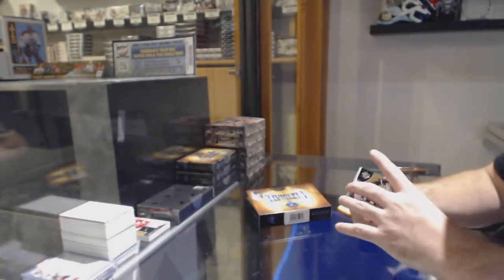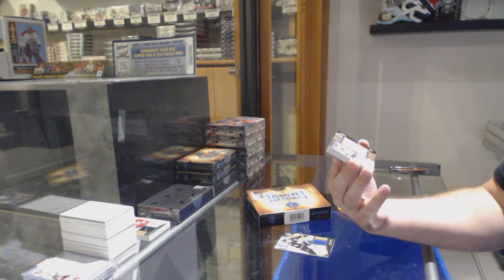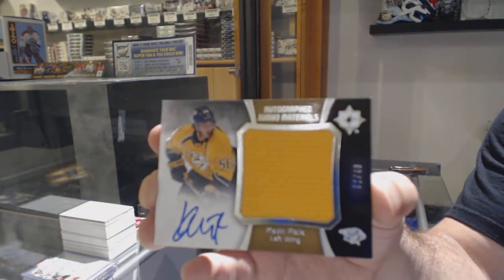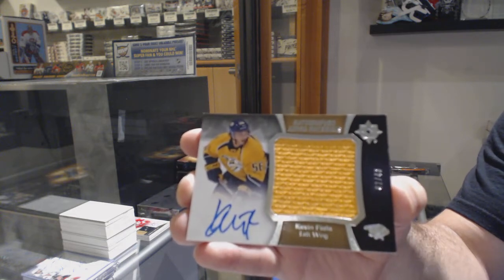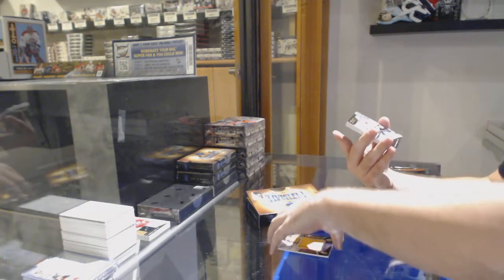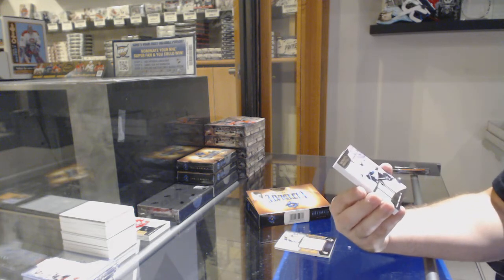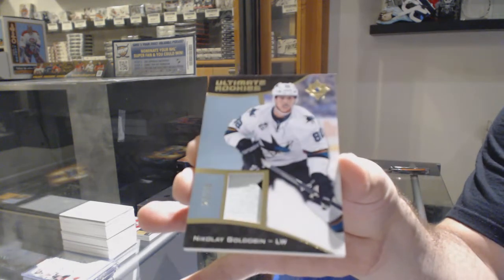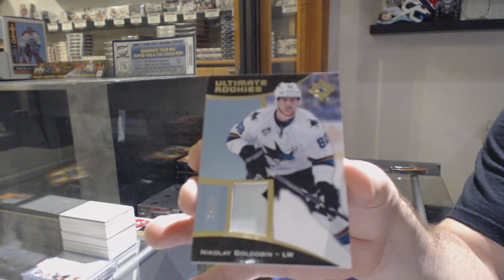For the New York Islanders. For the Nashville Predators — number 25, Nikolai Goldobin. Rookie patch, number 25, Goldobin.